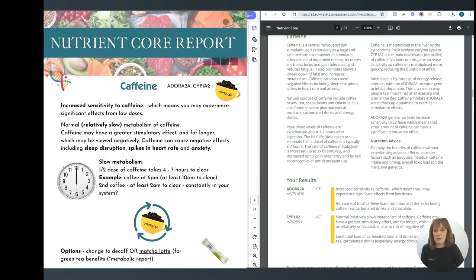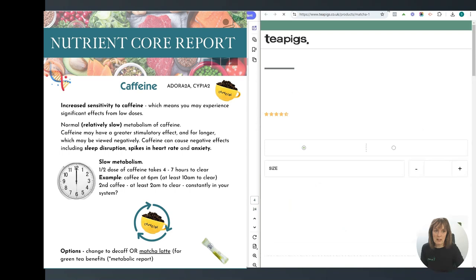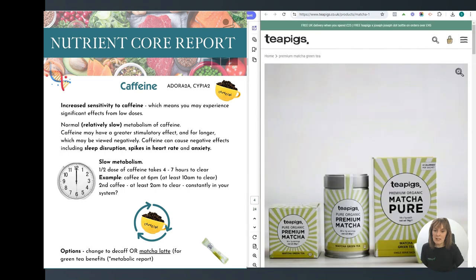Caffeine can cause negative effects — it could affect your sleep, your heart rate, and also your mood. There are some options: change to decaf, or there's a link here — anything with a line you can click on and it will take you to the relevant page. I've got a link here for a matcha latte, for example, because that's got green tea in it.